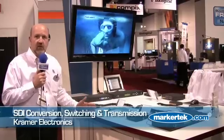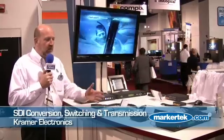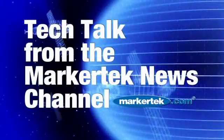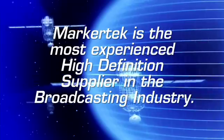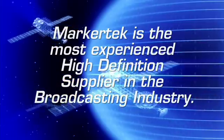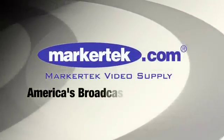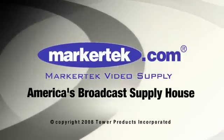So we have SDI conversion, SDI long distance solutions, and SDI switching and distribution all in the same application. We can provide products that can help with all those applications. Thank you very much.